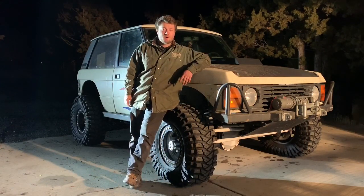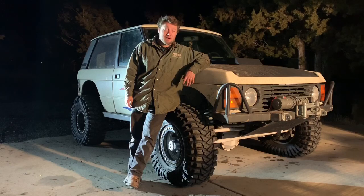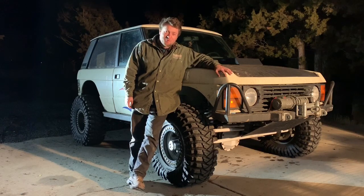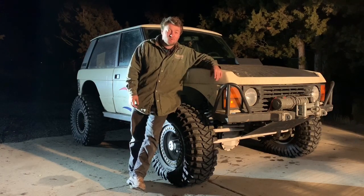Hey guys, Quentin with Always Off-Road, and today we get to meet Bob. Bob — you say Bob is the most built Range Rover you've ever seen, and probably the most built Range Rover possibly in the world.